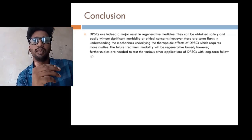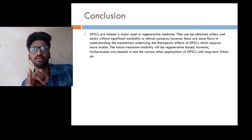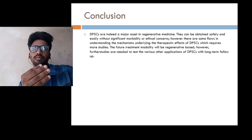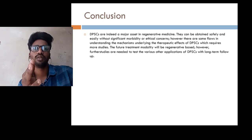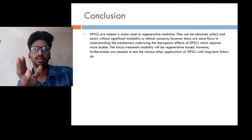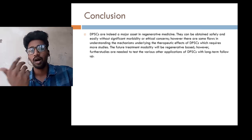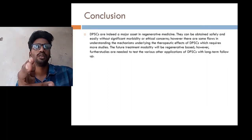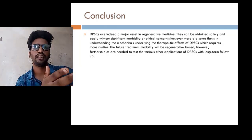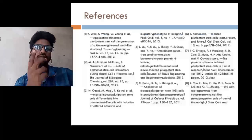Conclusion: these stem cells can be a major asset to regenerative medicine, as they have various properties like multipotency, immunomodulation, and self-renewal capacity. There are a few flaws, and we are still working to overcome them. Some studies have found that stem cells are far better than any other treatments used in regenerative medicine. This also requires a long follow-up of nearly 7 to 10 years. I have listed my references — this is a review article published by me. If any mistakes are there, please kindly excuse me. Thank you.